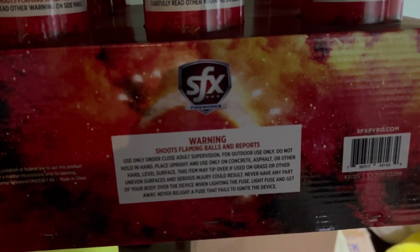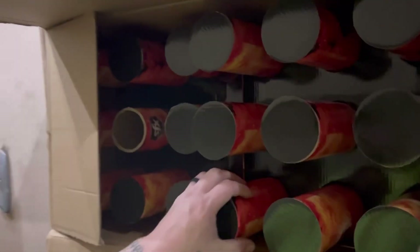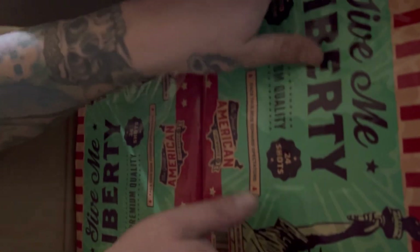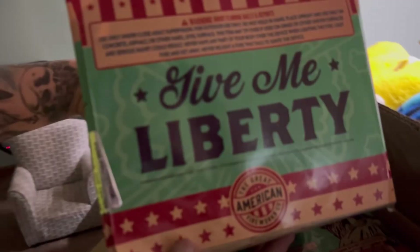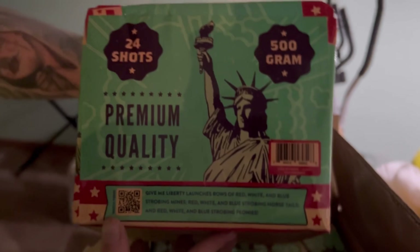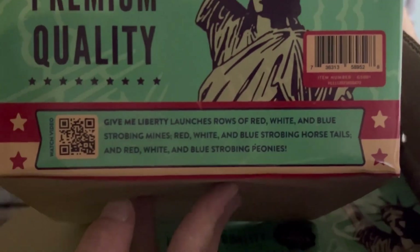This one is very similar to Phantom Fireworks — I know you hear me talk a lot about Phantom because it's the only place close by — they have a product called Mars Retrograde which I've shot on the channel. Pretty similar, different colors and maybe a slightly different effect. Give Me Liberty — a nice cool 24-shot 500-gram cake heavily focused on mines, with a waterfall effect before it breaks off into glittery breaks. There's your effects and scan code.